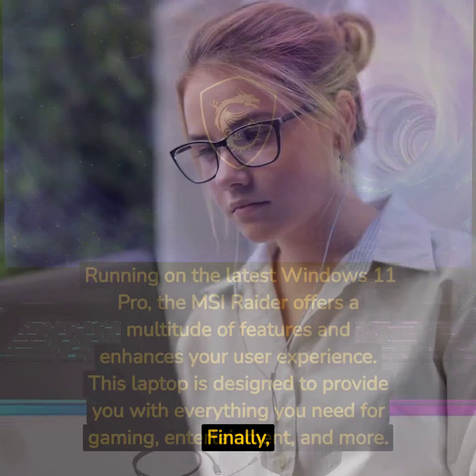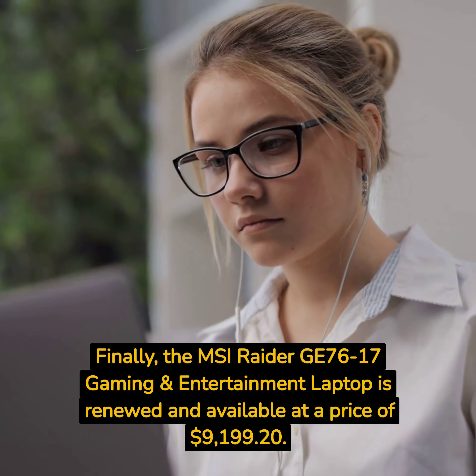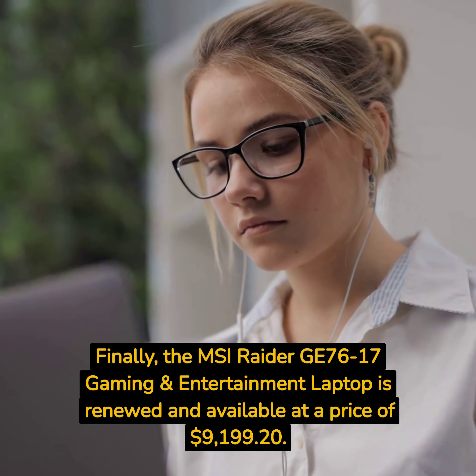The MSI Raider GE76-17 Gaming and Entertainment Laptop is renewed and available at a price of $9,199.20. It's a small price to pay for the ultimate gaming experience. So, why wait? Dive into the world of extreme gaming with the MSI Raider.